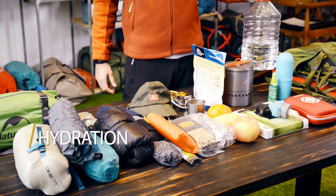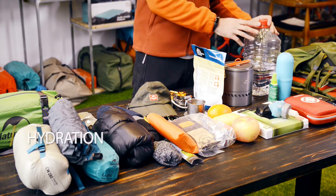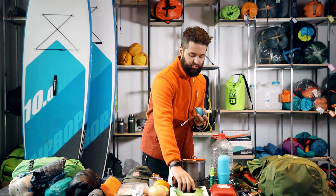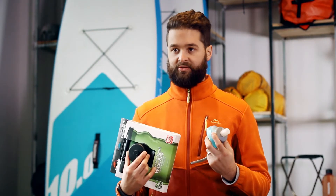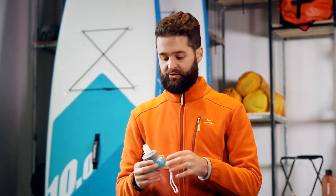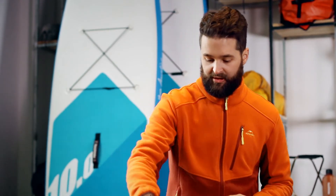Hydration. We suggest you take your water and decant it into some portable water vessels, like a bladder or these handy soft water bottles that can be stored away once they've been emptied.